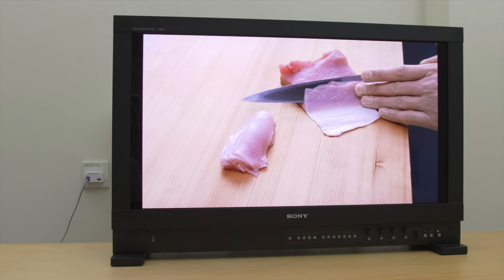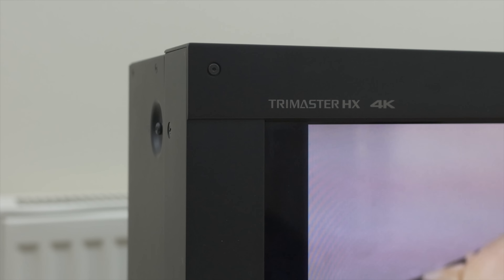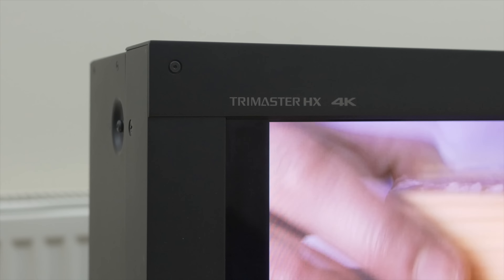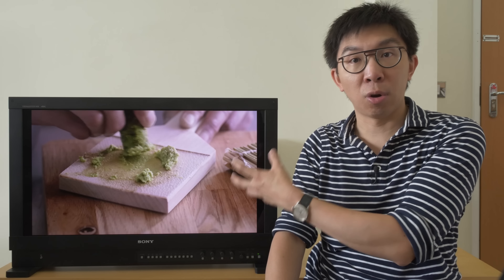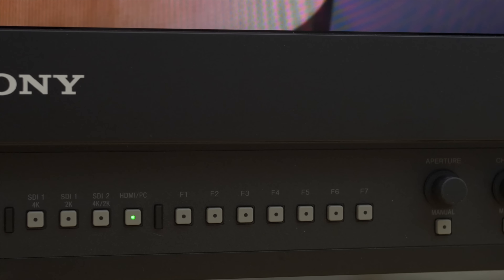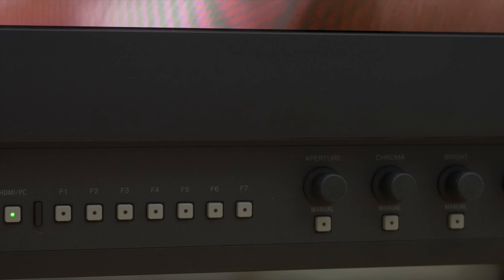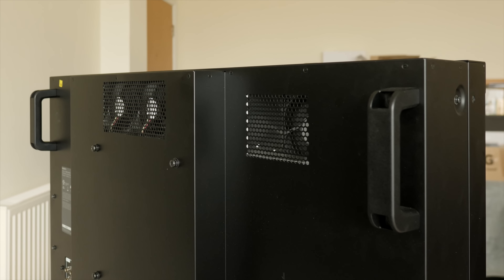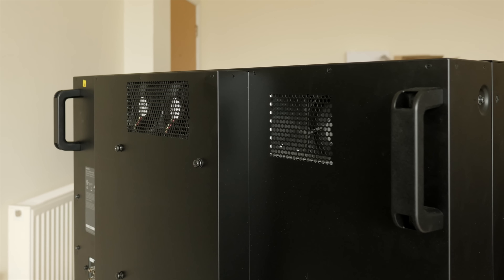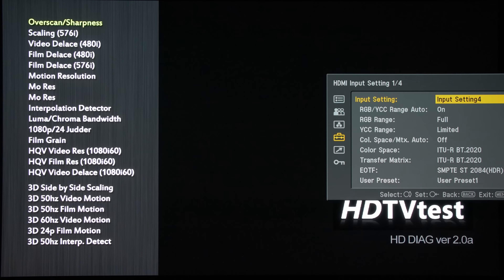Let's go through some other specifications for this reference broadcast monitor. It's a 31-inch screen — that's what the '31' in HX310 represents. The monitor has a true 4K resolution of 4096x2160 pixels, which means there will be black borders down both sides when displaying UHD content. The front buttons and user interface are very similar to the X300, so for seasoned X300 users it should be a straightforward switch. There are handles on the rear and fans on the thick chassis which kick into overdrive in HDR mode, causing significant fan noise once you select an HDR EOTF from the user menu.